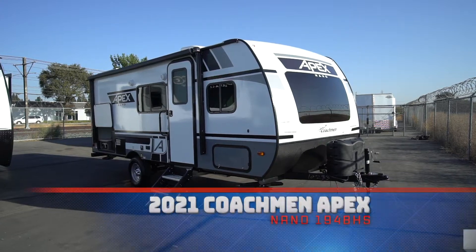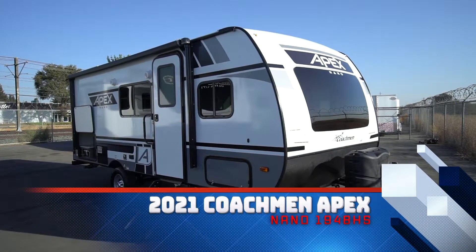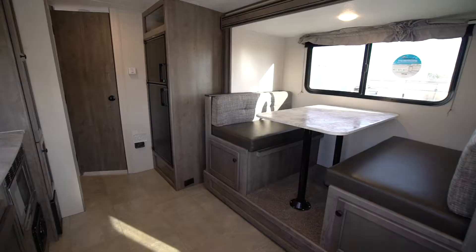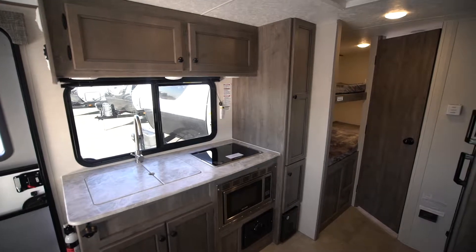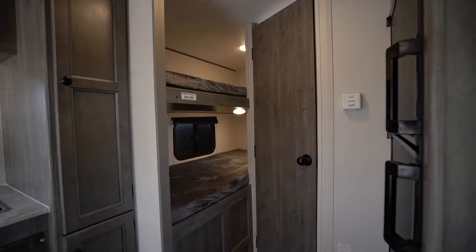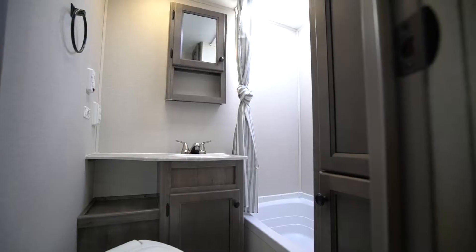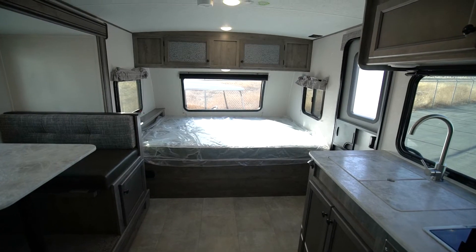Get out in the great outdoors today in this brand new 2021 Coachman Apex Nano 194 BHS. This Coachman Apex is one of the most popular bunkhouse models. The inside of the trailer features a dinette slide, small kitchen, bunks, and a rear corner bath. In the front of the trailer you will find your front queen bed with plenty of storage.